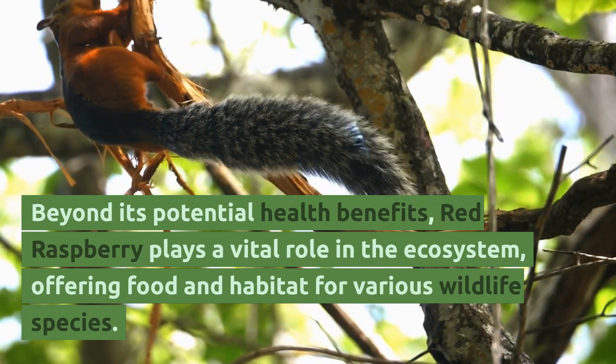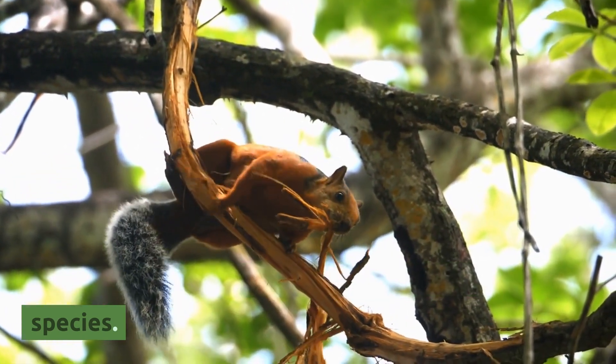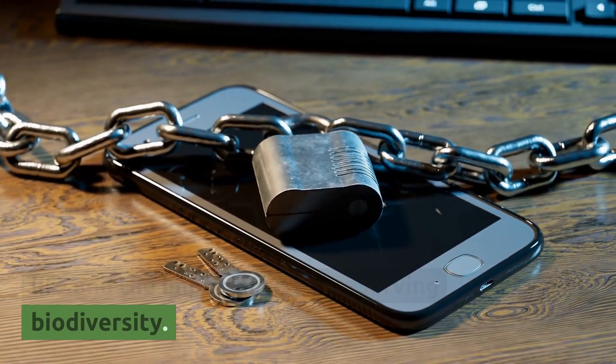Beyond its potential health benefits, red raspberry plays a vital role in the ecosystem, offering food and habitat for various wildlife species. It's a reminder of the interconnectedness of all life and the importance of preserving biodiversity.